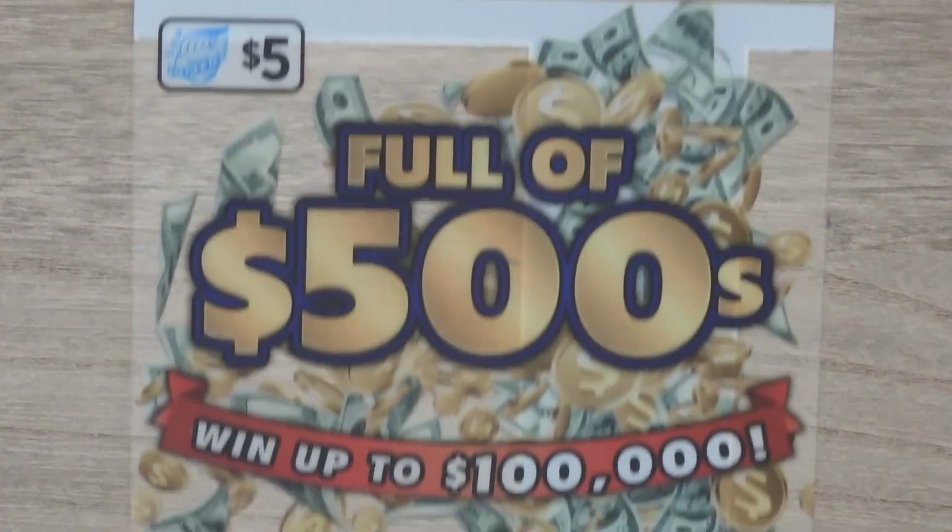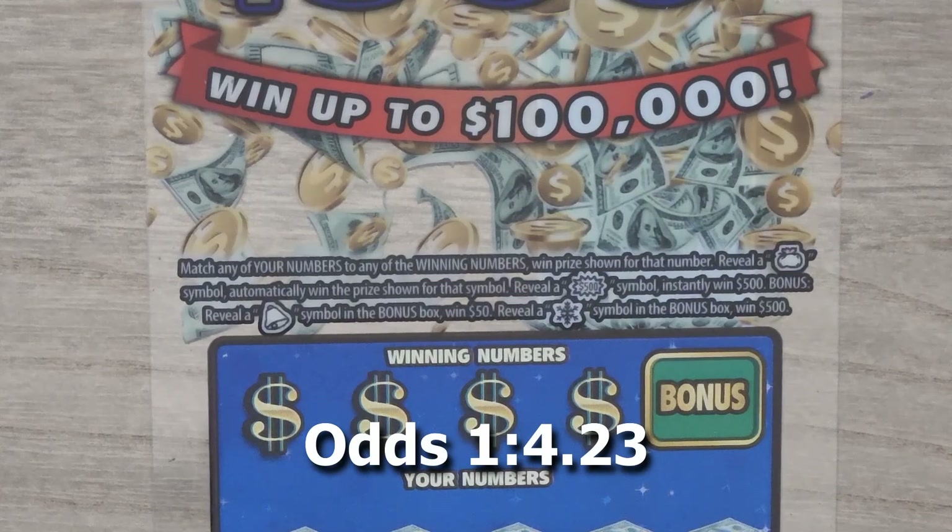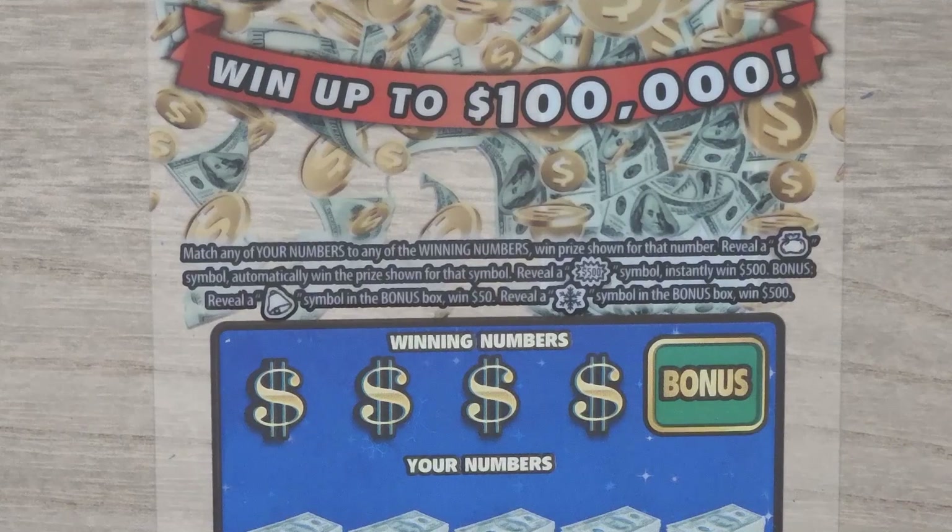Let's start with the $5 Full of $500. With this ticket it's a matching numbers game. Get a money bag, win the prize. Get a $500 first and get $500. If you get that bell symbol you get $50 in the bonus box, and if you get a snowflake in that bonus box you get $500.